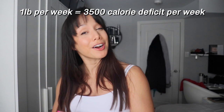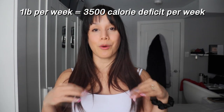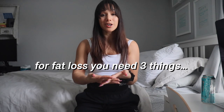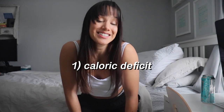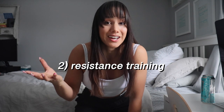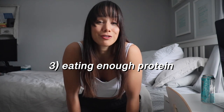If weight loss is a goal of yours, it's normal to aim to lose around one pound per week. In order to do that, you want to aim to be in a 500-calorie deficit every single day. For any fat loss diet to work, it needs three things: one, a sustained caloric deficit to see fat loss; two, strength training to support muscle mass; and three, eating enough protein to also support that muscle mass from your strength training.